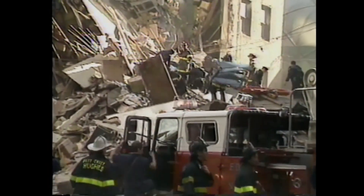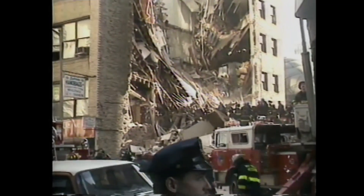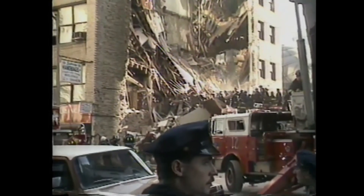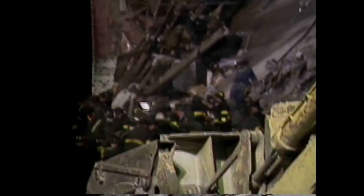Wearing protective clothing during the size-up, surface search, and void search is important. At any time, the risk of secondary collapse, explosion, and flash fire are great. At night, the collapse scene should be lit with flood and spotlights to reduce injuries caused by falling or tripping. Firefighters climbing on top of a collapsed rubble pile cannot see the safest path — lights can really help.